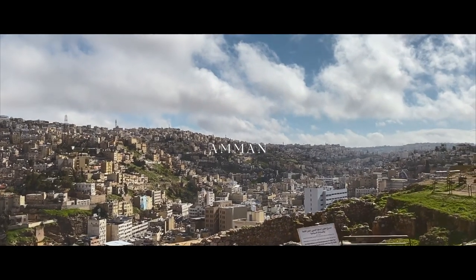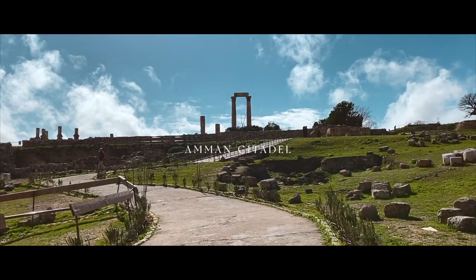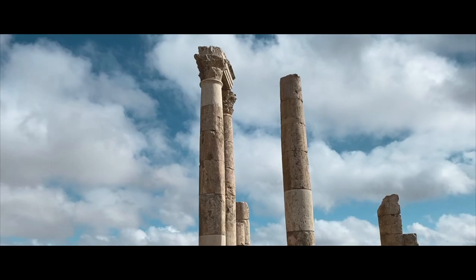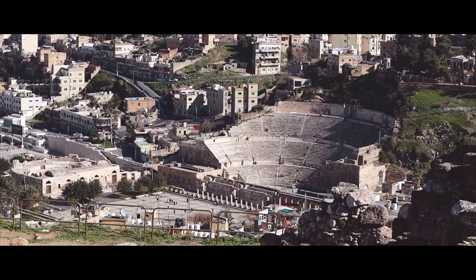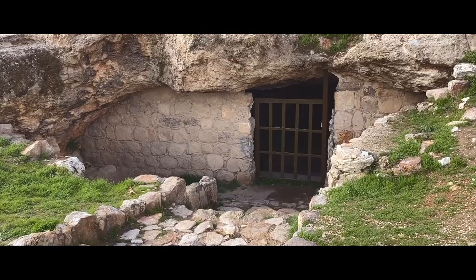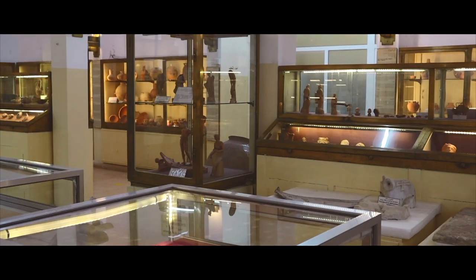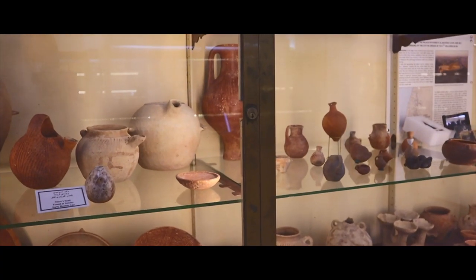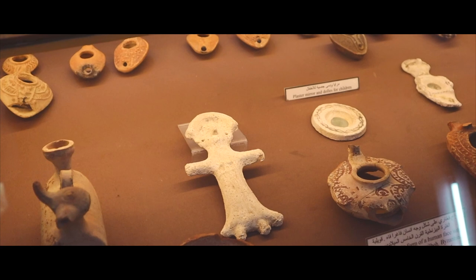My first stay was spent in Jordan's capital, Amman, and so I had to visit the Amman Citadel, an archaeological site that dominates one of the seven hills that make up the capital, and contains remnants of different cultures throughout the civilizations in Jordan. The Jordan Archaeological Museum exhibits collections of artifacts from various locations all over Jordan.